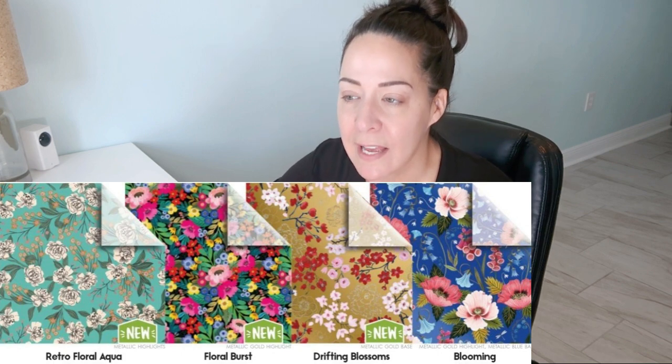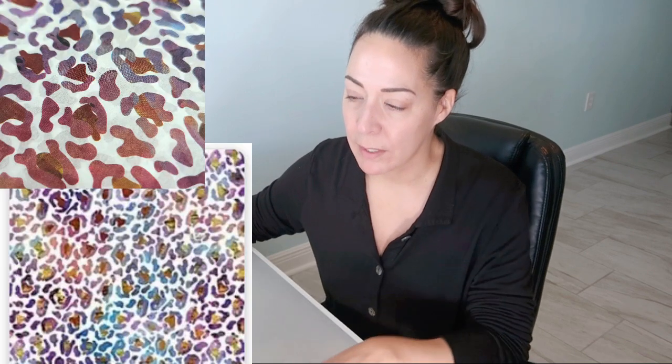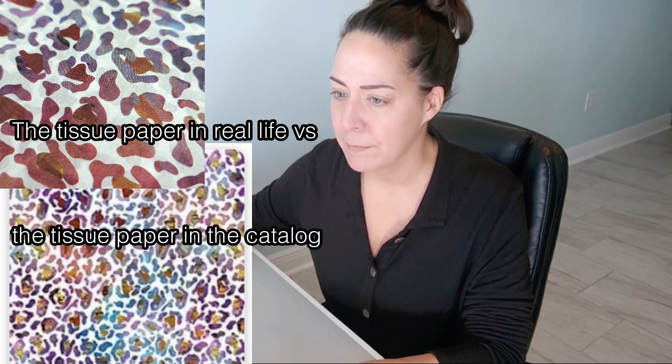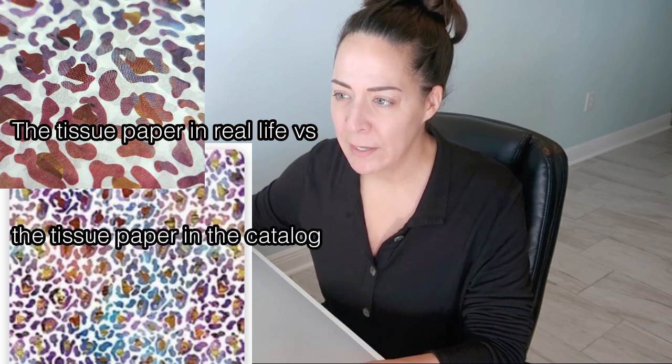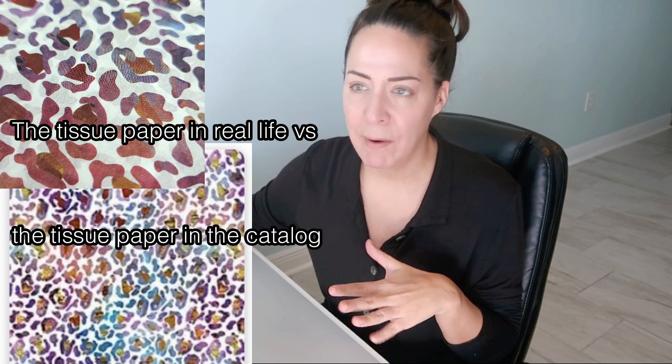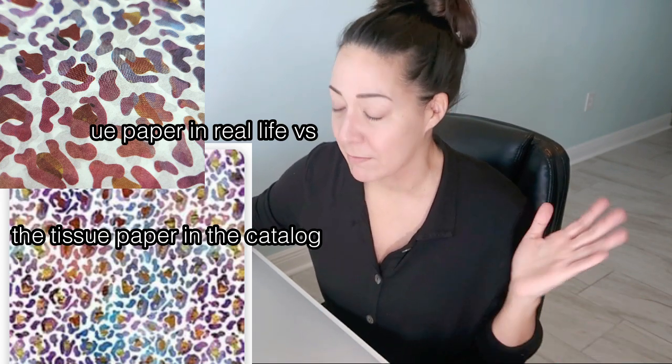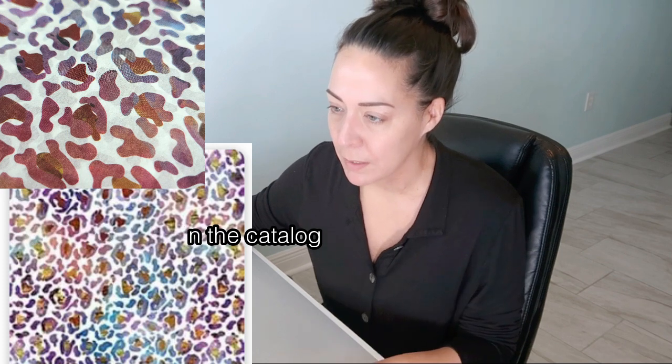It has metallic highlights, so we'll definitely order it. One of the prints last year disappointed — the leopard print was supposed to be on a shimmer background, but it came in on a flat background, so I still haven't used that. I've got two boxes of it; eventually I'll find something to do with it.